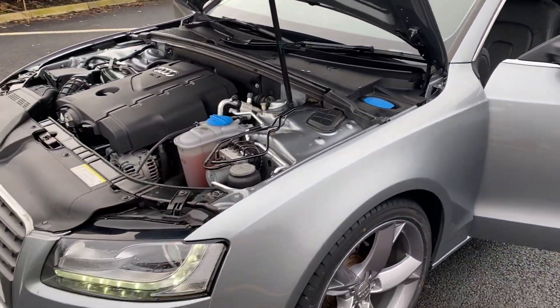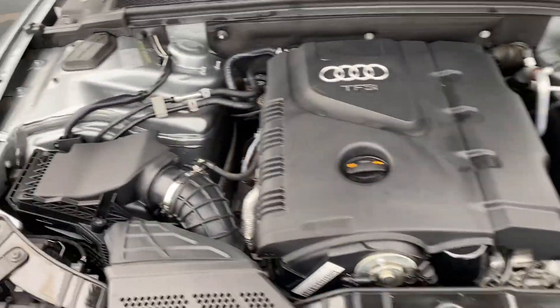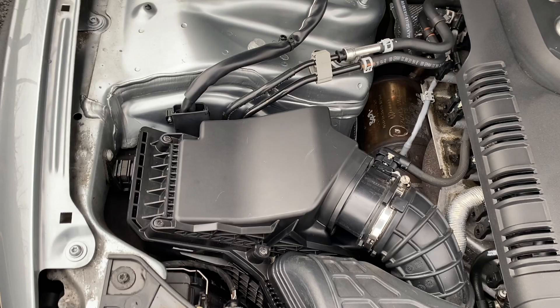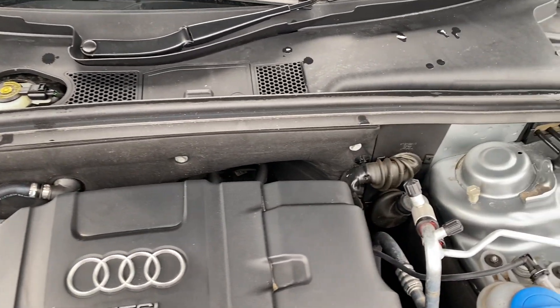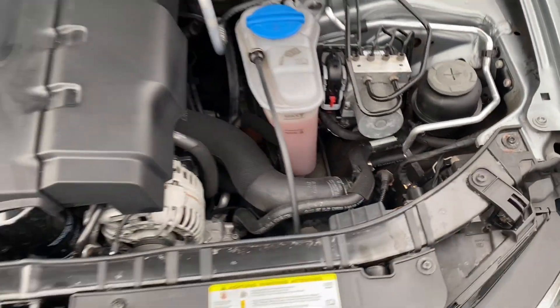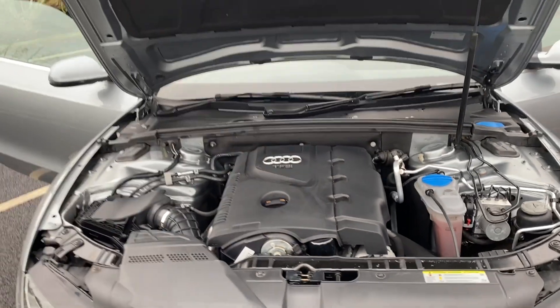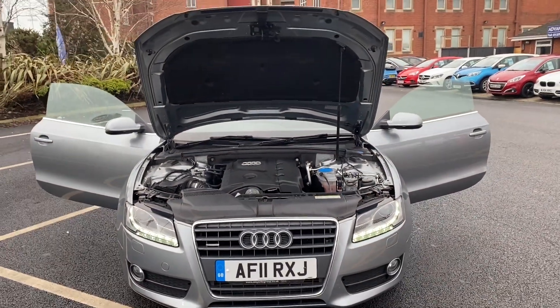Let's come around to the front and pan around the engine bay so you can see and hear that everything's all in order as it should be. So that's the 11 plate Audi A5 — thank you very much for watching and we'll speak to you soon, cheers.